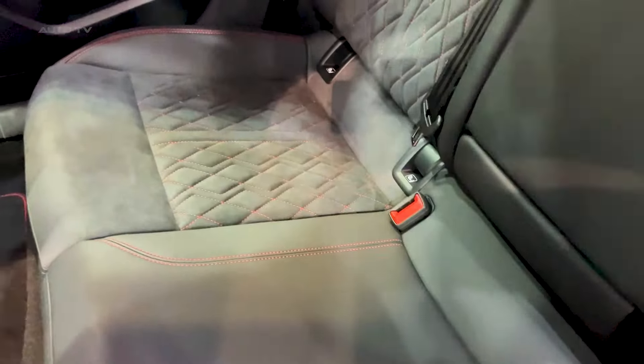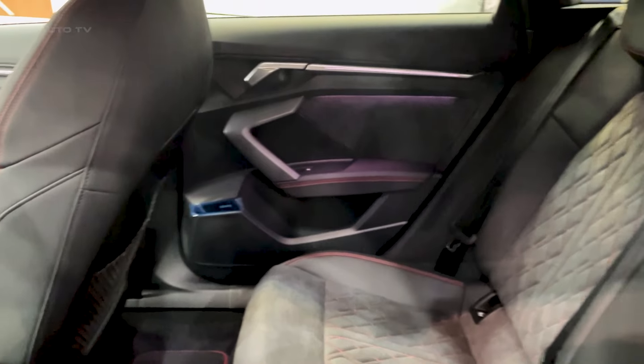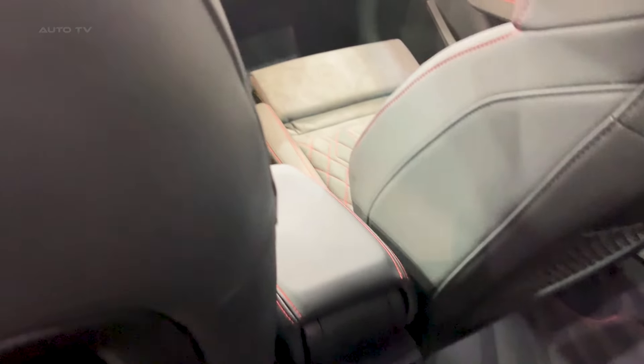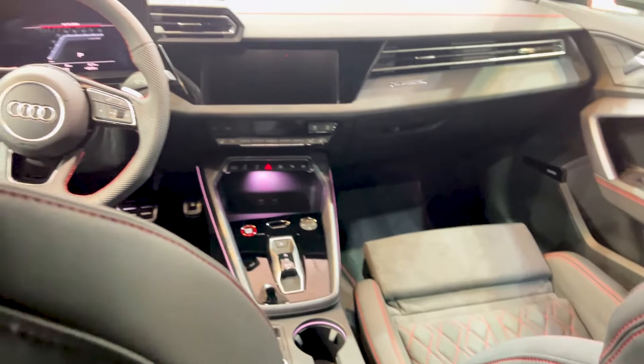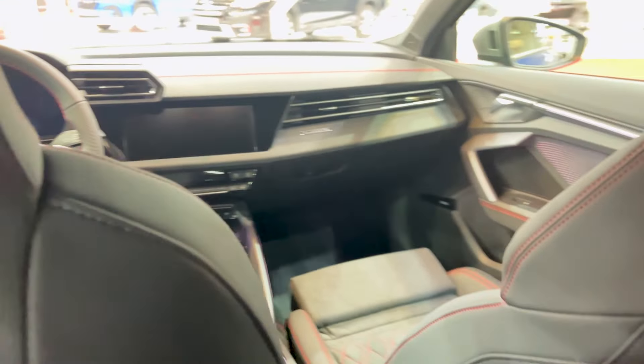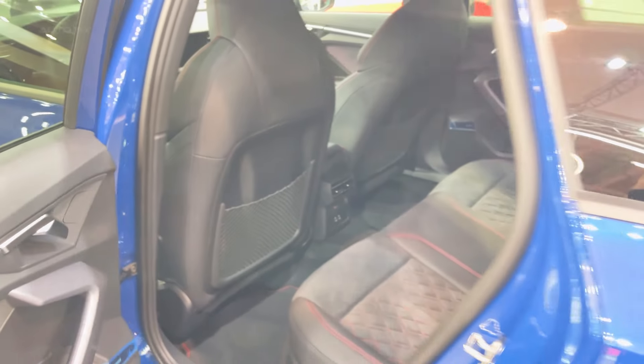Color options are on point too. You've got new metallic options like District Green, Ascari Blue, and Progressive Red, but the one that caught my eye is the Daytona Gray in matte finish — absolutely stunning. Standard wheels are 18s, but you can step up to 19s with some serious performance rubber if you want maximum grip.